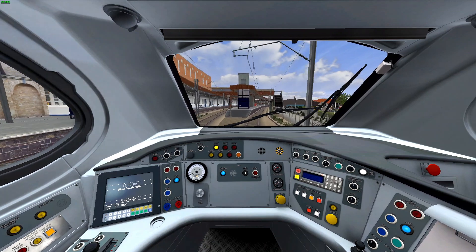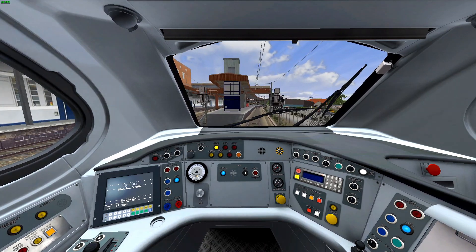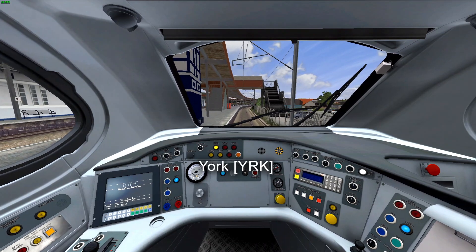Arriving at York, aiming to stop at the end of the platform.